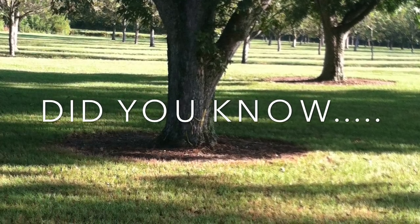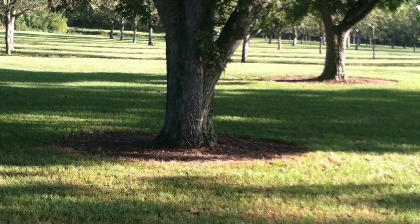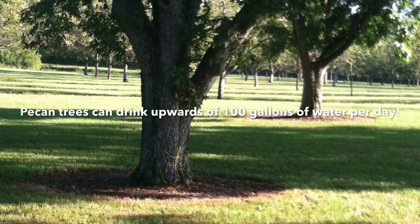Water can be a limiting factor for homeowners. Pecans are thirsty trees. Irrigating during the dry months, and especially in August and September when nuts are filling out, could increase production.